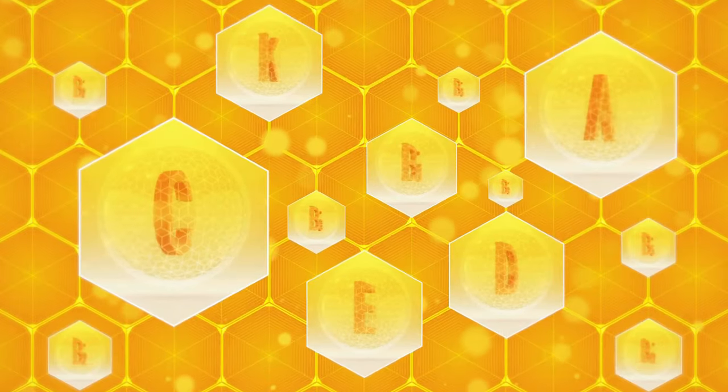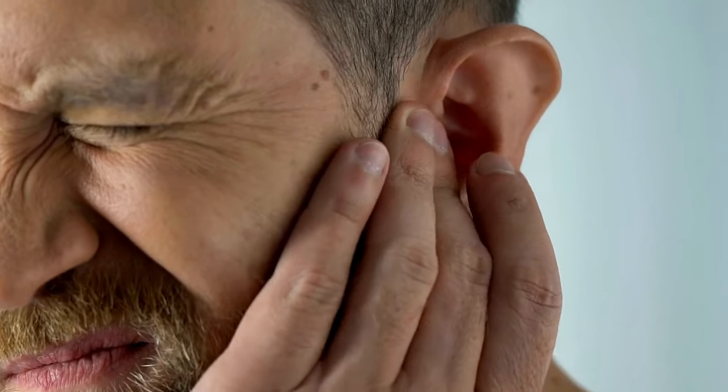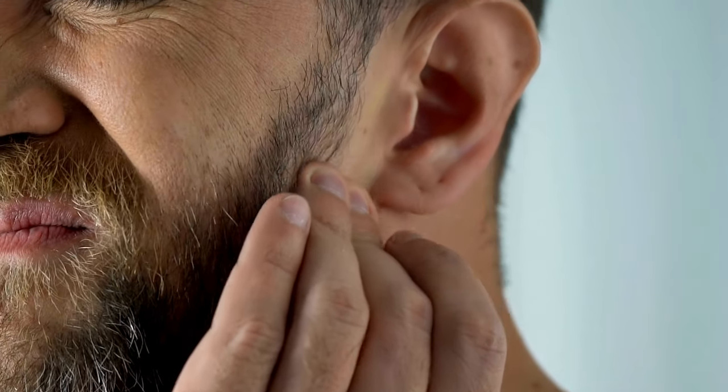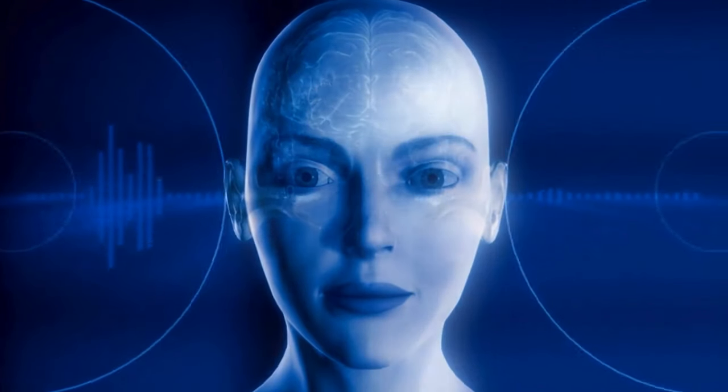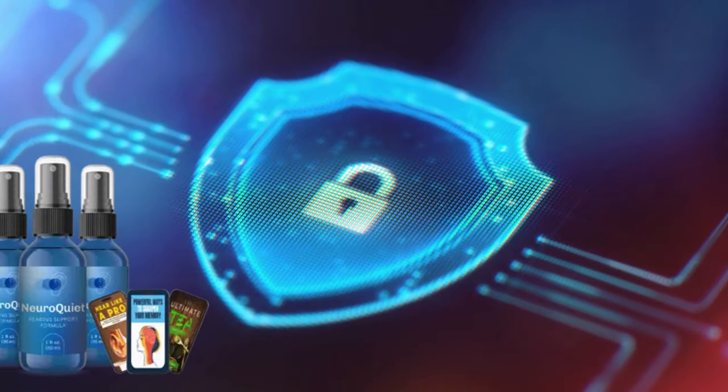With specific antioxidants and vitamins, NeuroQuiet helps protect the sensitive cells in your ears from damage caused by excessive noise, aging, and oxidative stress. Many users report much clearer hearing and no longer experience auditory discomfort after using NeuroQuiet. It supports the natural mechanisms that preserve your hearing, acting as a true shield and strengthening auditory health to prevent future problems.